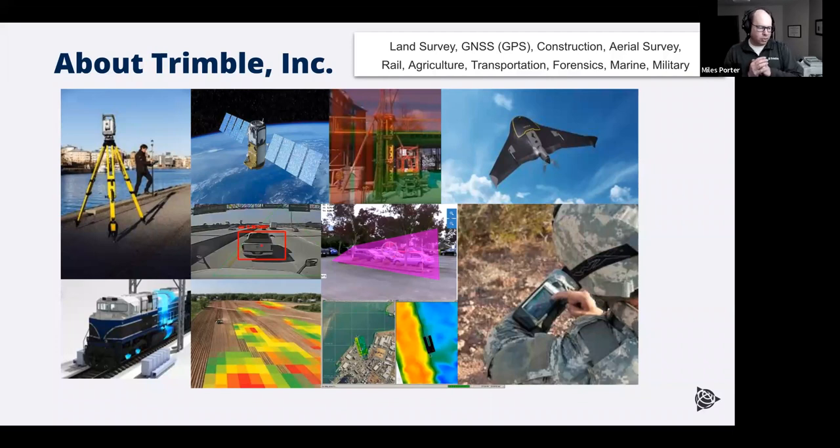Trimble is a huge enterprise. We do work in rail, transportation, logistics, agriculture — including path planning for seeding and spraying fields. We have a division specializing in surveying the ocean floor, a group that does forensics for accident scenes, fixed-wing aerial survey equipment, and we used to have a drone division before selling it. We also do a significant amount of work for the military — Trimble GPS units are used on soldiers' wrists, in vehicles, and in aircraft.